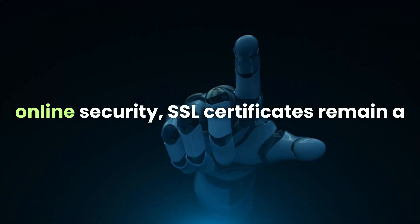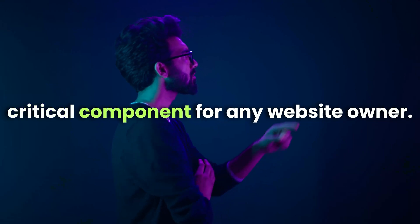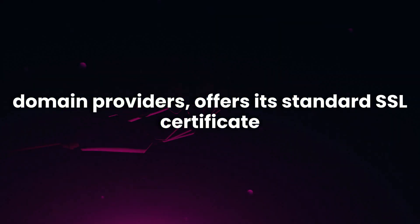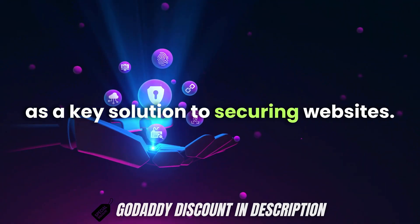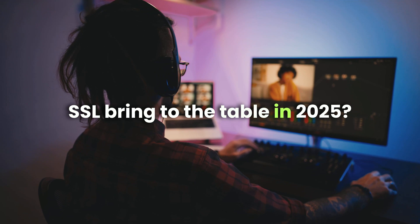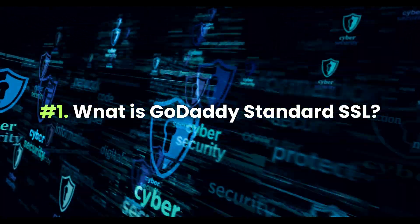In the ever-evolving world of online security, SSL certificates remain a critical component for any website owner. GoDaddy, one of the largest hosting and domain providers, offers its standard SSL certificate as a key solution to securing websites. But what exactly does the GoDaddy standard SSL bring to the table in 2025? Let's break it down.